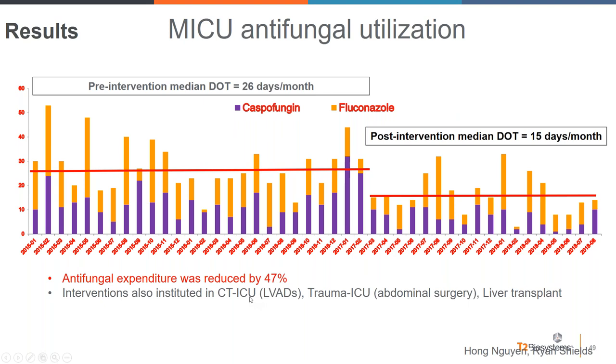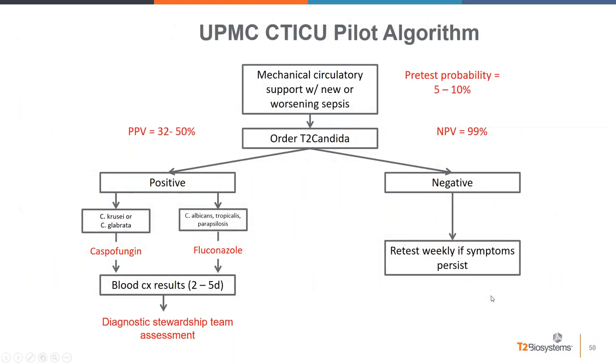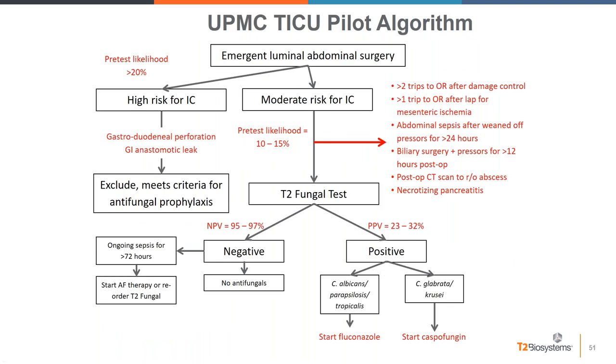Similar algorithms have since been developed for the cardiothoracic ICU — particularly focusing on LVAD patients with significant rates of candidiasis — the trauma ICU for high-risk abdominal surgery patients, and most recently liver transplant patients. Each algorithm is tailored to the specific patient population with clearly spelled-out criteria, anticipated results, and protocols for de-escalation or initiation of antifungal therapy.